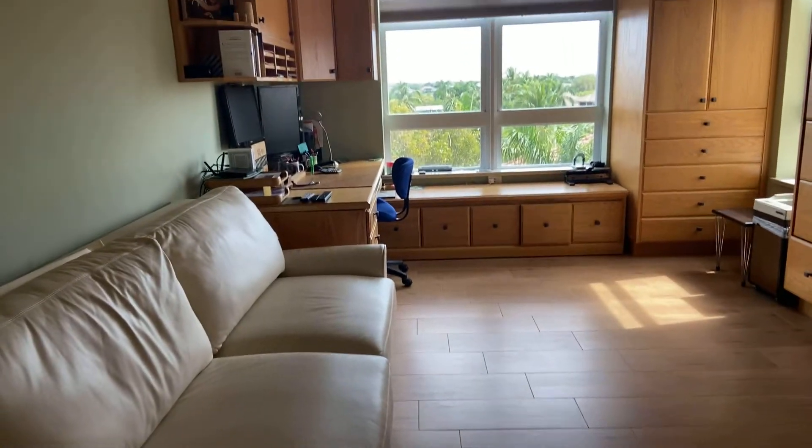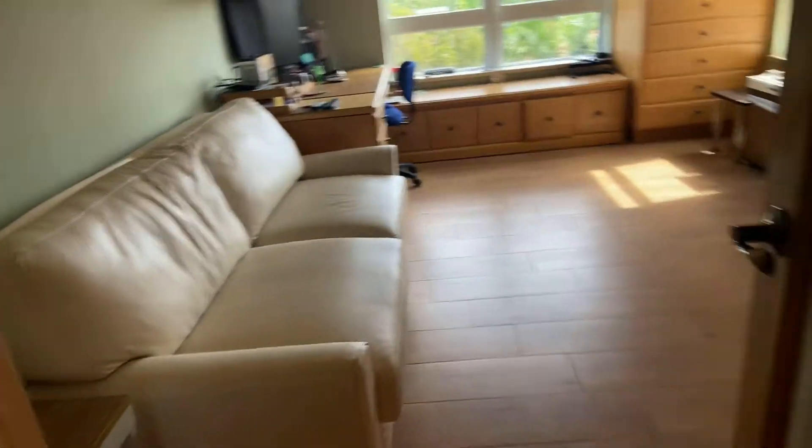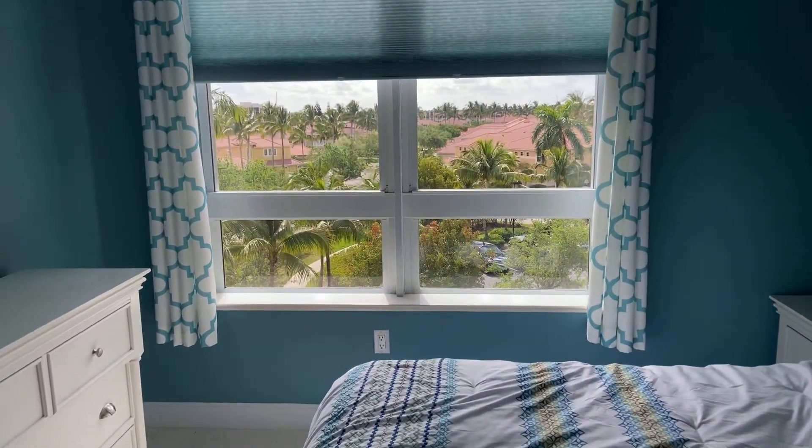I like this room a lot. It's a really great office. Everything is just so lush around here — the views out the window.